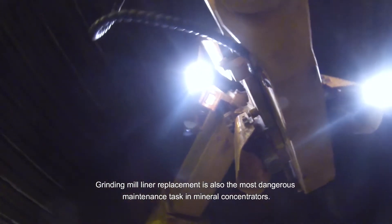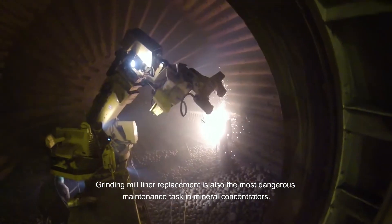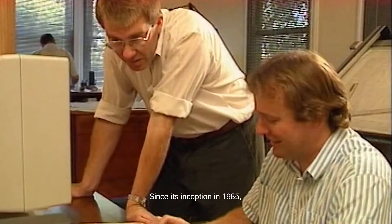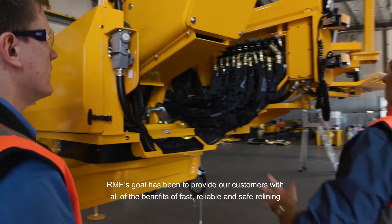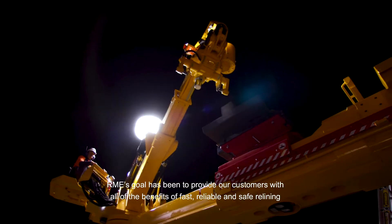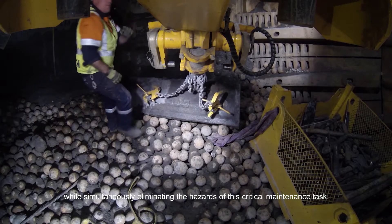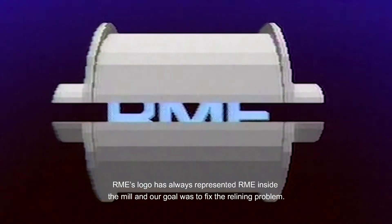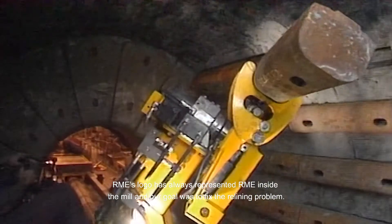Grinding mill liner replacement is also the most dangerous maintenance task in mineral concentrators. Since its inception in 1985, Aramee's goal has been to provide our customers with all of the benefits of fast, reliable and safe relining, while simultaneously eliminating the hazards of this critical maintenance task. Aramee's logo has always represented RME inside the mill, and our goal was to fix the relining problem.